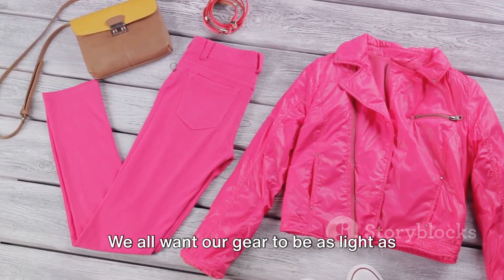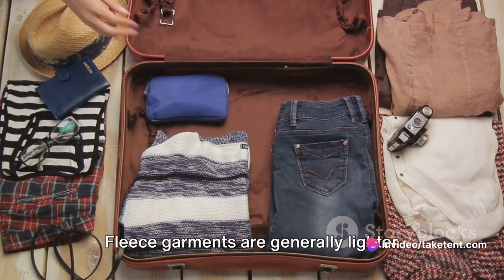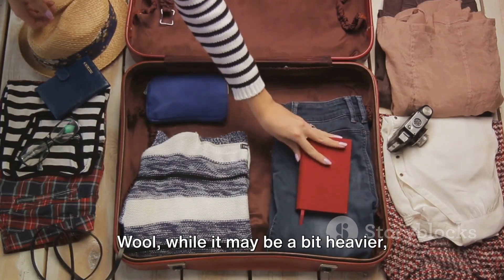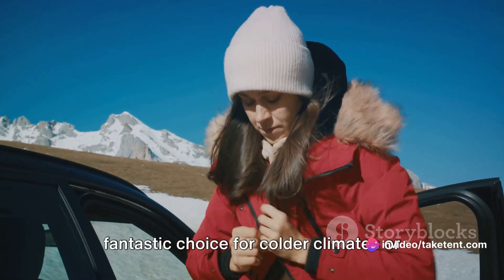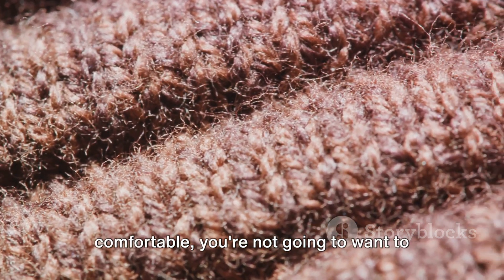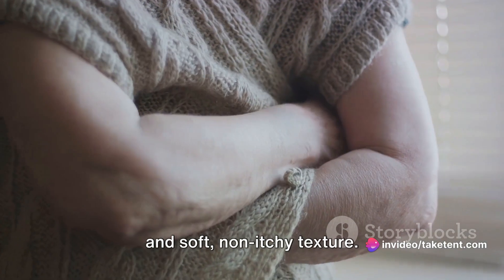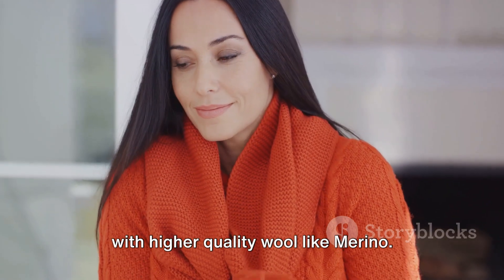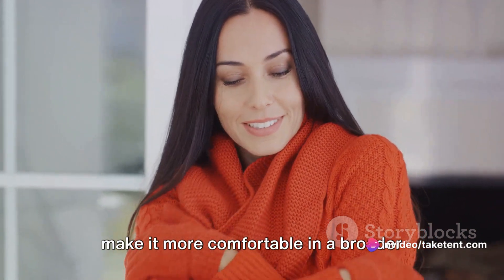Now let's talk about weight. We all want our gear to be as light as possible, especially when we're on the move. And in this category, fleece comes out on top. Fleece garments are generally lighter than their wool counterparts, giving you the warmth you need without the extra weight. Wool, while it may be a bit heavier, provides superior warmth, making it a fantastic choice for colder climates or high altitude adventures. Finally, there's the question of comfort. Fleece is often considered more comfortable due to its lighter weight and soft, non-itchy texture. Some people find certain wool products itchy, although this is less of an issue with higher quality wool like merino. It's also worth noting that wool can be more breathable than fleece, which can make it more comfortable in a broader range of temperatures.